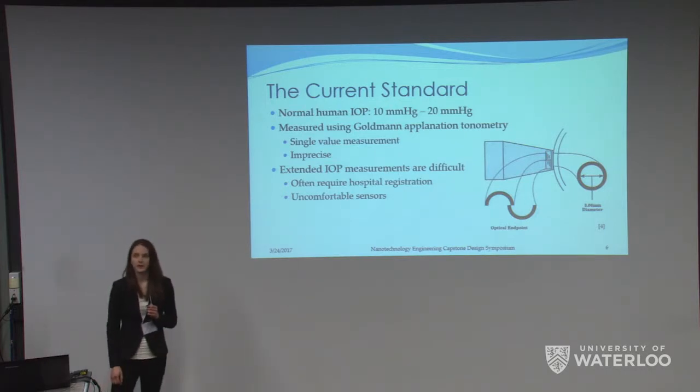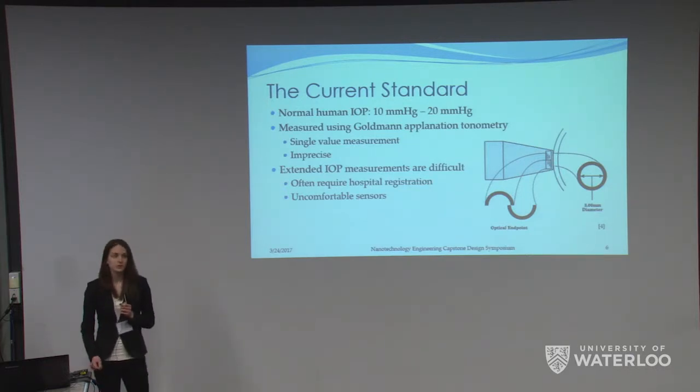Normal human IOP ranges from 10 to 20 millimeters of mercury with variations of about 2 to 6 mmHg. A glaucoma patient will experience dramatic spikes in these pressures reaching values of up to 50 mmHg or higher. These spikes can happen at any time of day over the course of minutes or hours, and actually happen most often when the patient is lying down or sleeping.